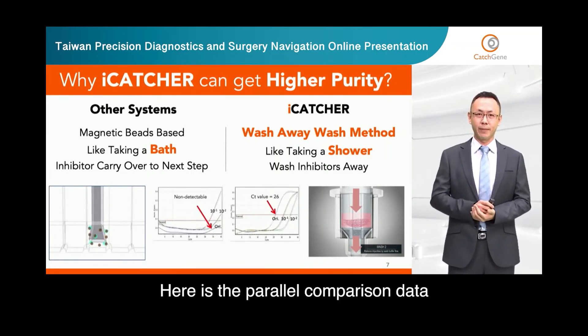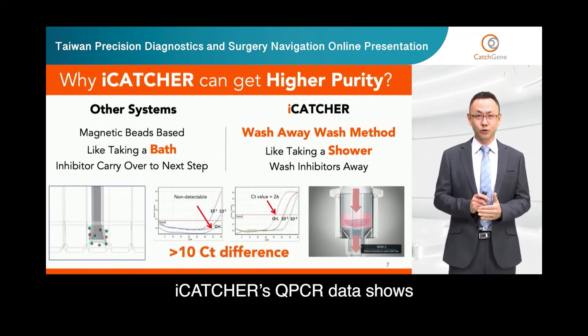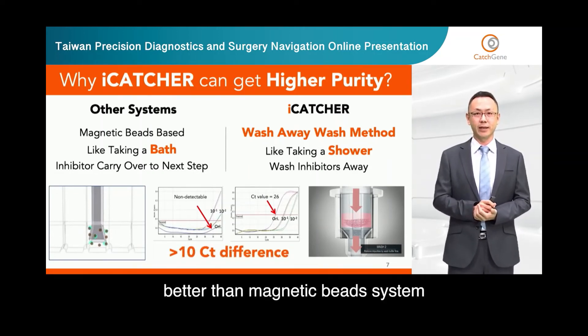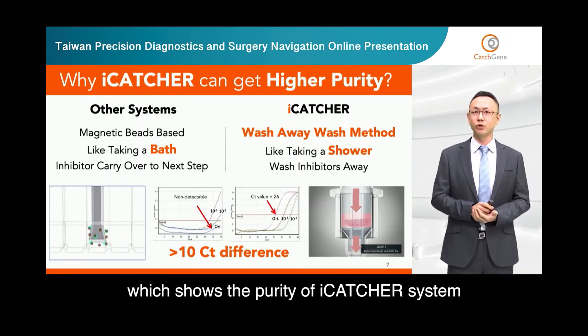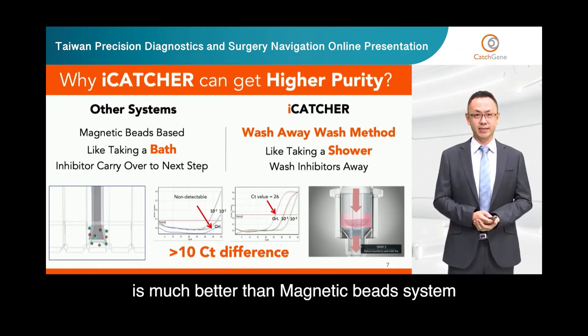Here is the parallel comparison data. EyeCatcher's qPCR data shows 10 CT values better than the magnetic bead system, which shows the purity of EyeCatcher system is much better than the magnetic bead system.